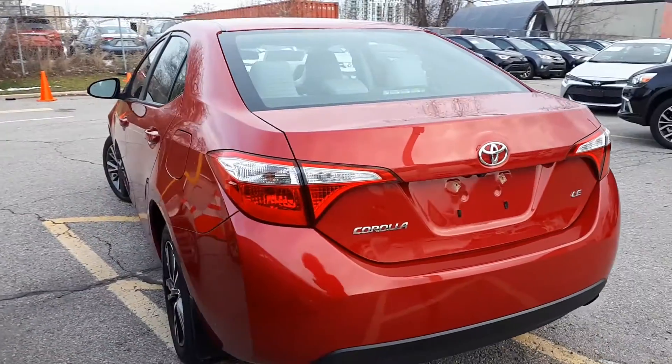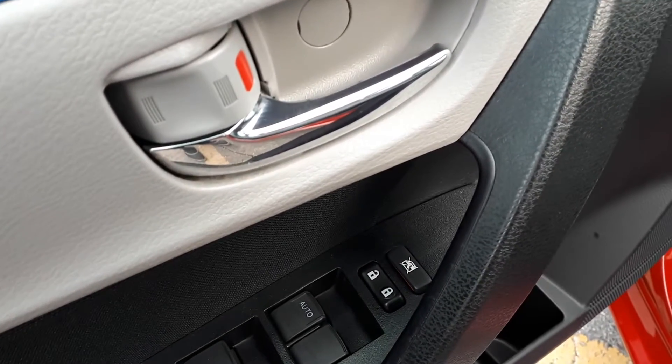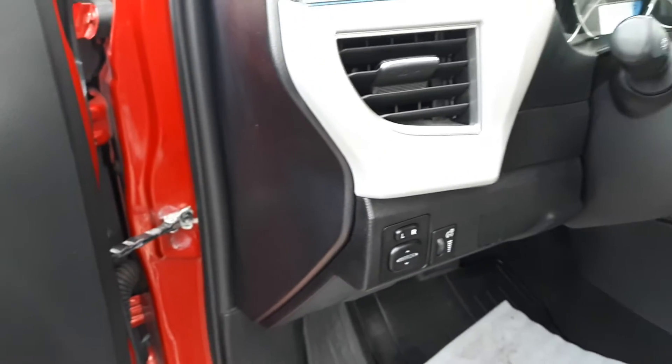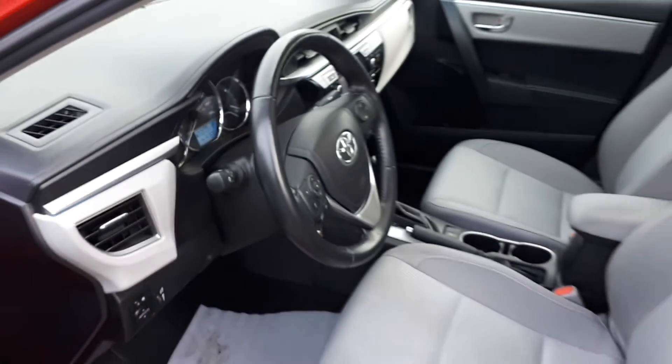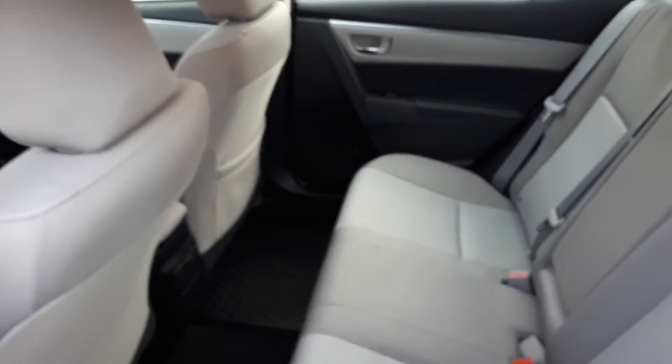Now let's take a look at some of the features inside. Starting with the driver side door, this vehicle has power locks and windows, an automatic driver side window. Power mirror controls are located on the dashboard. This vehicle can seat up to five passengers, two seats in the front and an additional three seats in the rear.